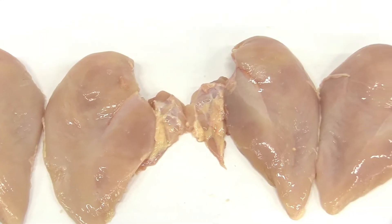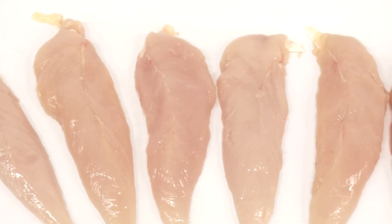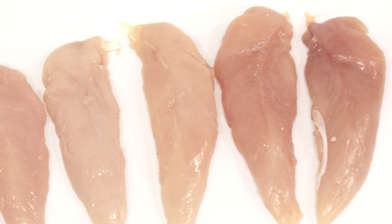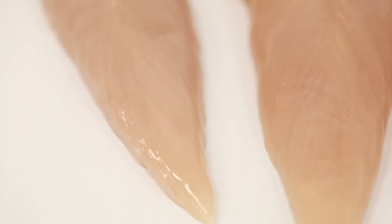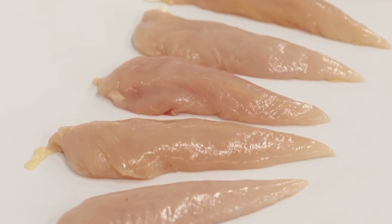The Botter front half deboner 661 is the best choice to replace a dual manual deboning line when moving to automation. The machine intelligently combines man and machine for high-quality A-grade fillets and tenders without compromising yield.